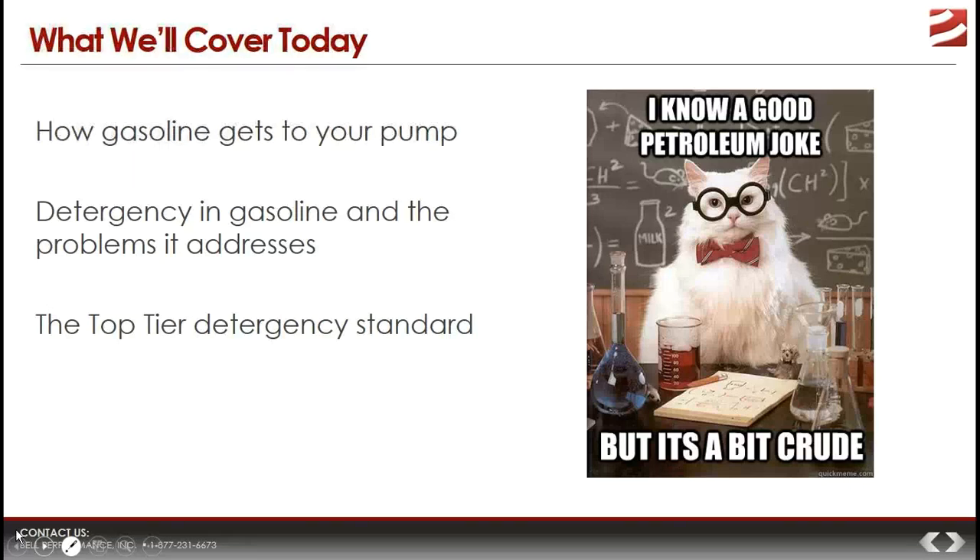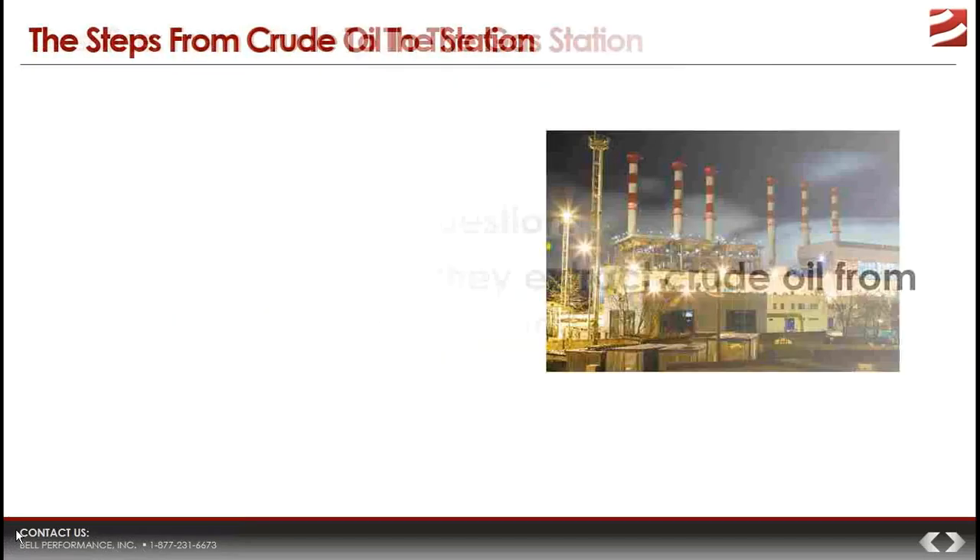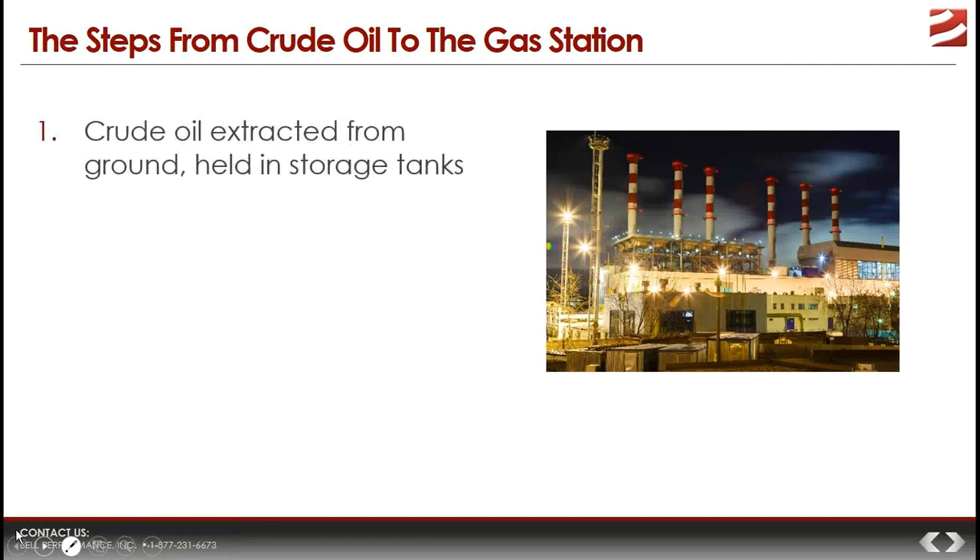The first thing is some context: the process by which we go from crude oil taken out of the ground to the gasoline you get at the pump. The crude oil is extracted from the ground, held in temporary storage tanks, and then distributed to one of 142 refineries across the United States, primarily through pipeline or tanker ships or barges.